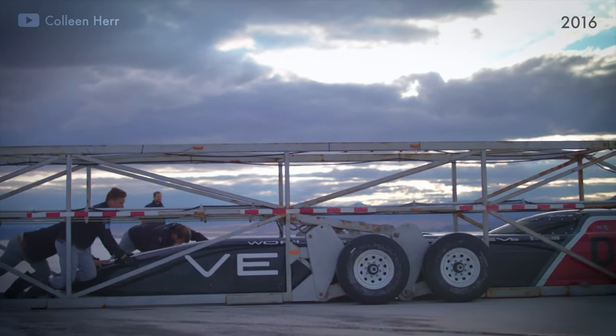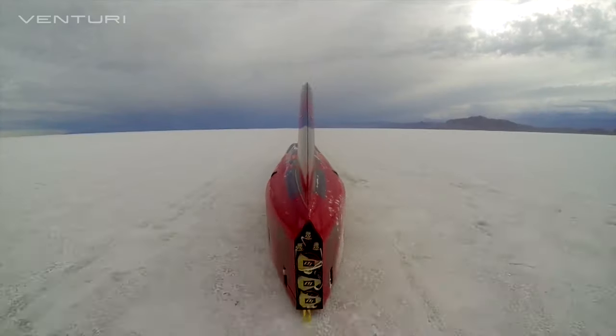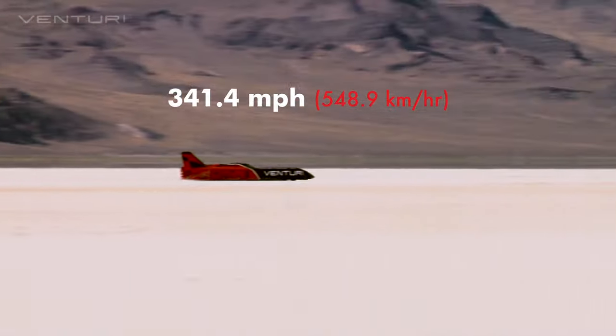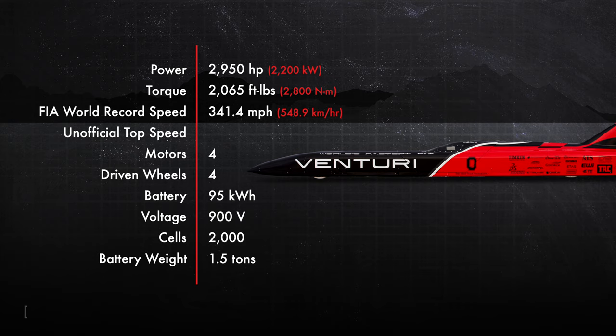In 2016, the Ohio State team took the Bullet to the Bonneville Salt Flats and laid down a new world record speed of 341.4 miles per hour. Since it's the average speed taken on two consecutive runs, it is slightly less than the maximum recorded speed of 358 miles per hour. Although the Ohio-Venturi team fell short of their 400 miles per hour goal, they did set a new electric speed record, and it remains unbroken to this day.